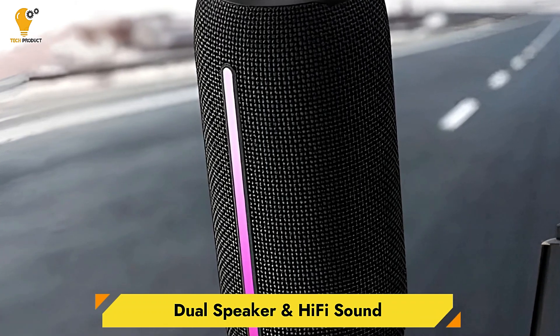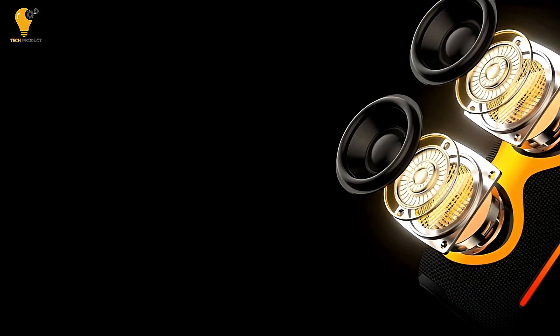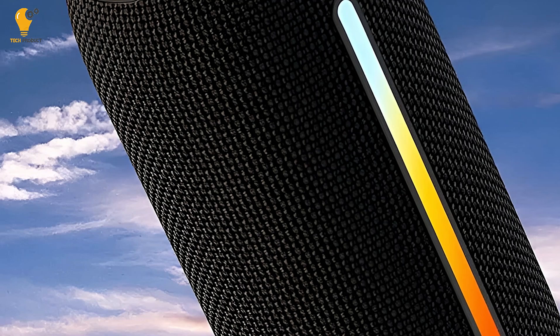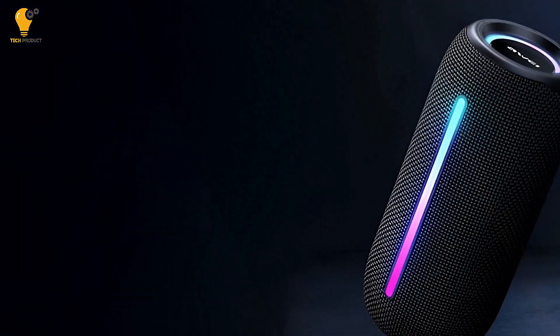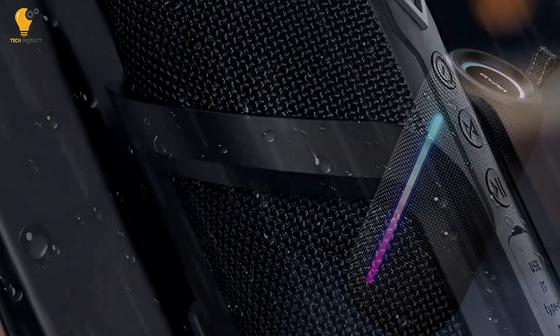Dual Speaker and Hi-Fi Sound. This portable speaker doesn't just rely on its flashy lights — it delivers where it counts most: sound quality. With dual 57mm speakers and a hi-fi chip, the sound is rich, full, and natural. Whether you're listening to high-pitched vocals or deep bass, the audio quality remains impressive. Its double-diaphragm technology helps ensure both high and low notes are well-balanced, making it a great option for music lovers who don't want to compromise on sound.